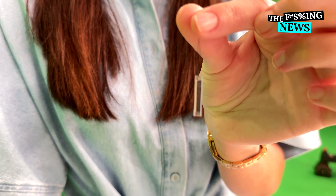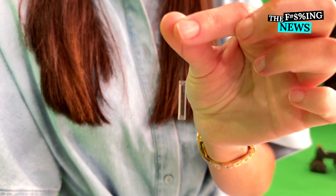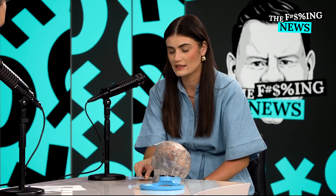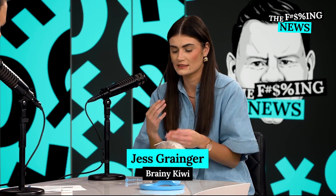Welcome to FN News, Jess. You've got something implanted in your brain. So that is inside your brain — what is it doing? It's checking the pressure. I have a condition called hydrocephalus, and there is a buildup of fluid in the ventricles of the brain. So this sensor is telling me how much pressure is in the brain.